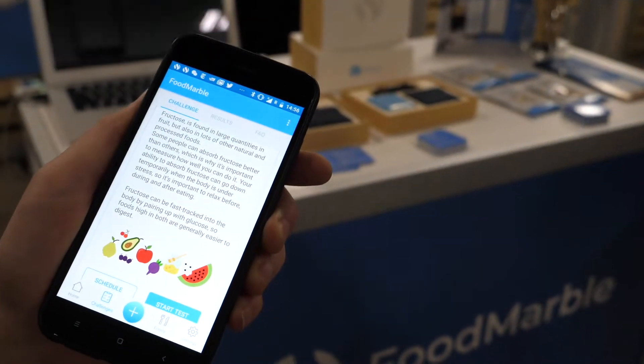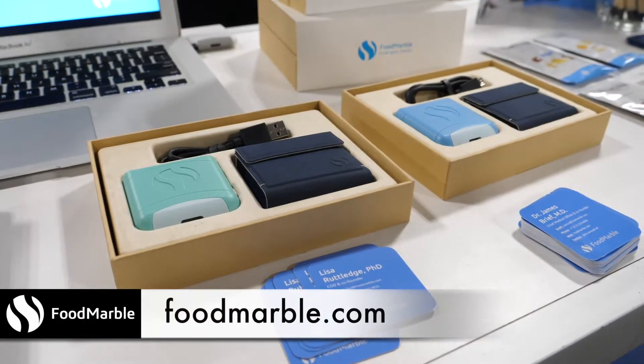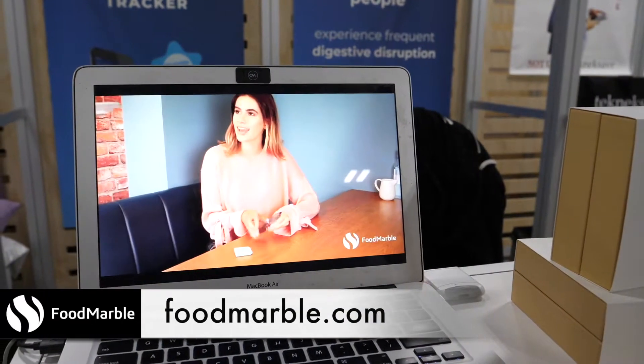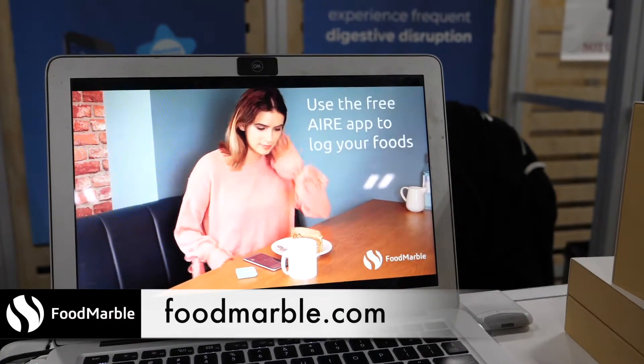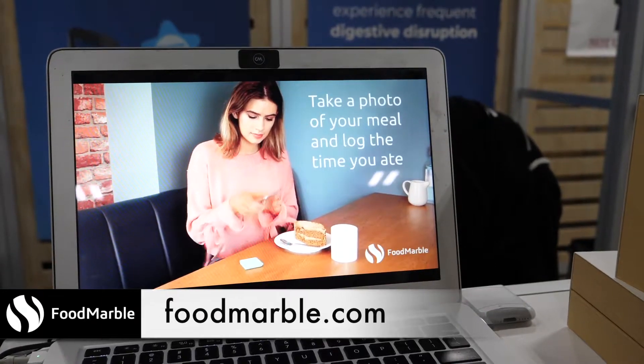The device is available right now through our website foodmarble.com. It's $159 including shipping. We did over 8,000 pre-orders, and we're really thankful for all of those people. They're starting to use the device and give feedback, which we really appreciate so we can keep improving the product and making it more useful.